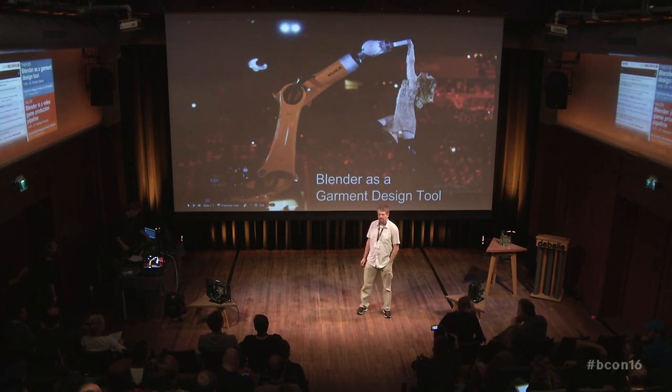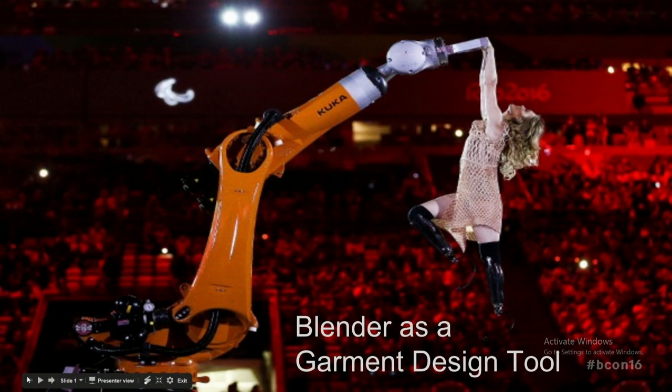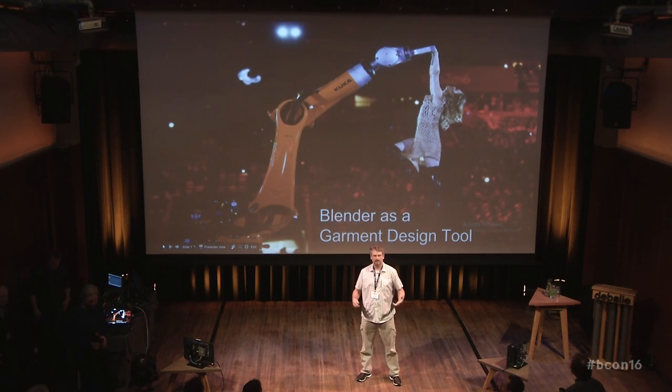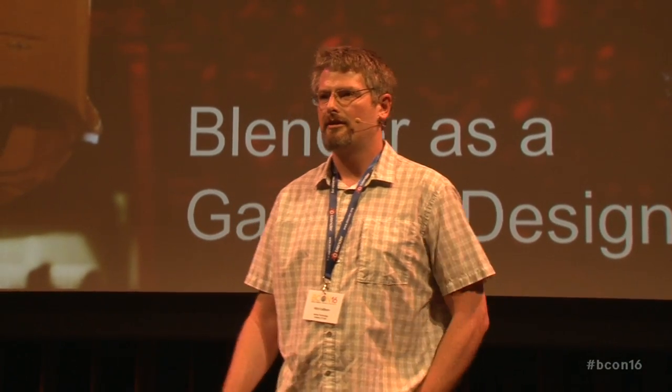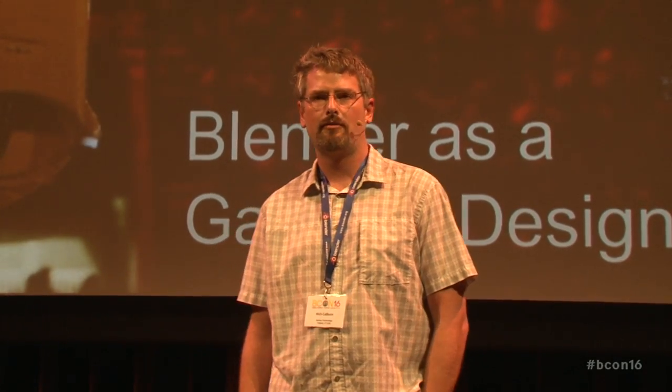Hello, everybody. It's awesome to be at the Blender conference. I feel like I should say that every time I'm here — you guys are so cool, so much fun to be with, and so encouraging when it comes to developing and creativity. I always have just an awesome time when I'm here.